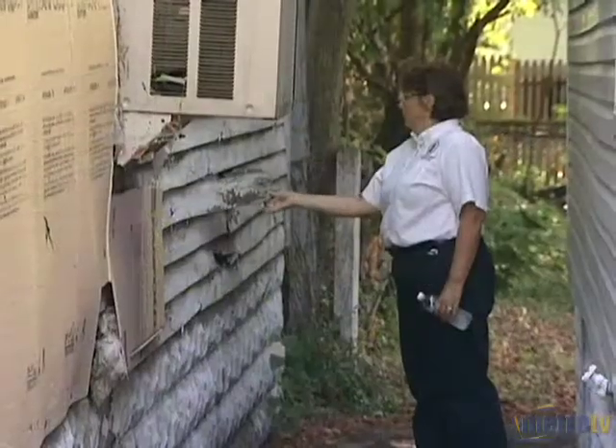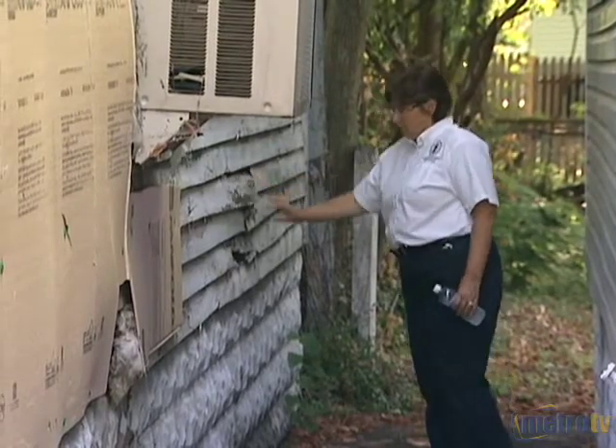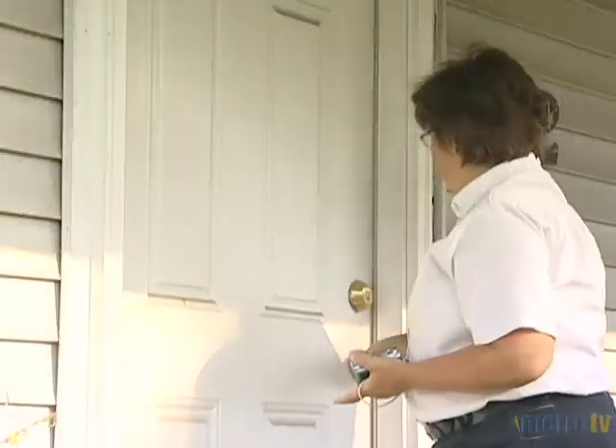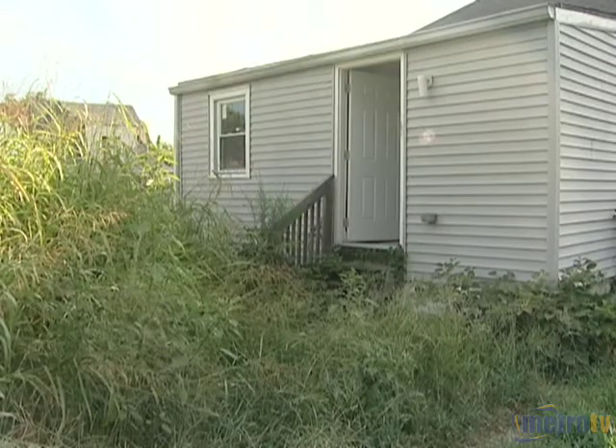Code enforcement! I'm Debbie Cecil, a code enforcement supervisor for the Property Maintenance Division at Codes and Regulation. We enforce housing code violations in the Section 8 inspections as well as environmental issues. There are 39 areas at this time and there are 39 inspectors, so each inspector has an area that they're assigned to go to every day.